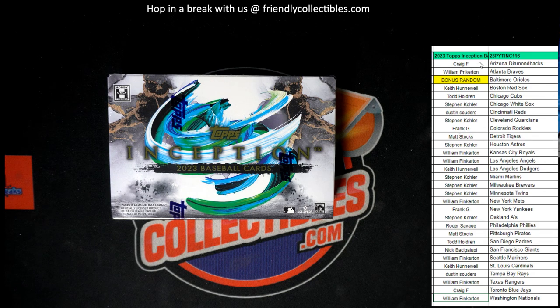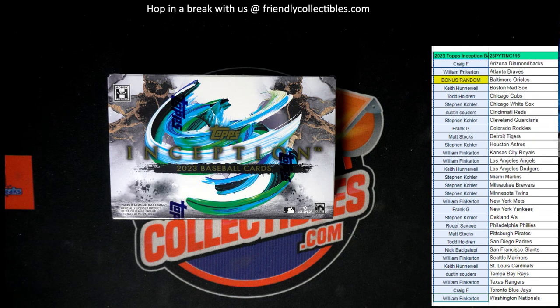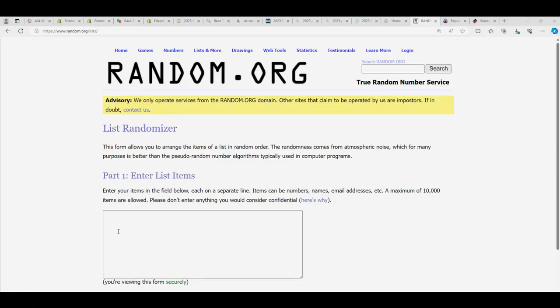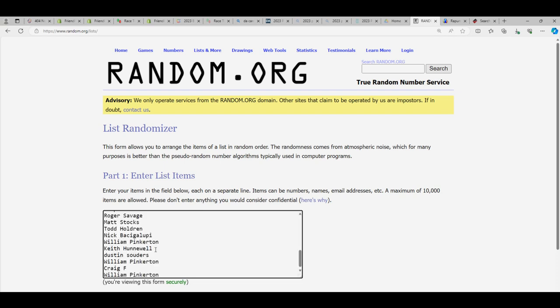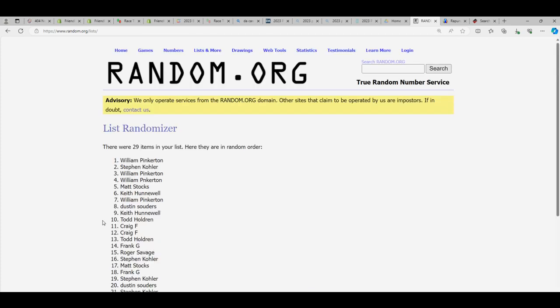Alright, next box of Inception is listed. We're going to grab all of the teams right here for Inception and go over to Random. Somebody is going to get the Orioles. We're going to get rid of where it says Bonus Random and go seven times through. The person in the number one spot after seven gets the Orioles. Here we go.